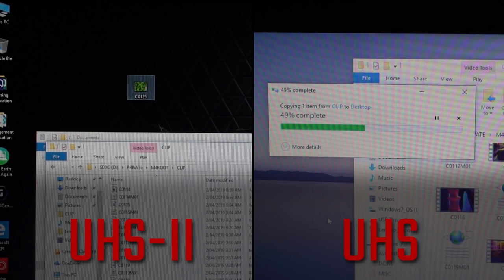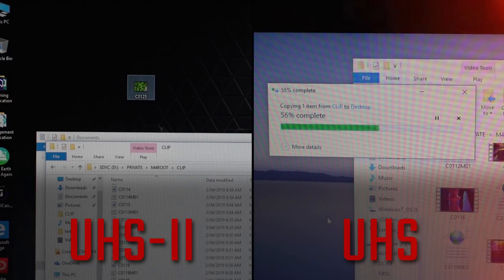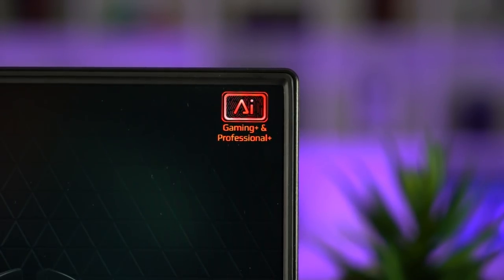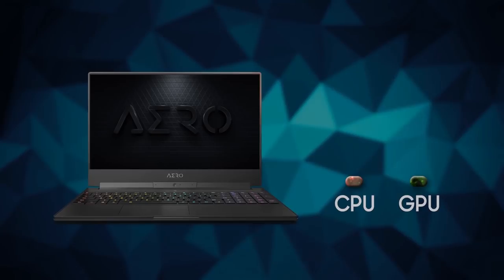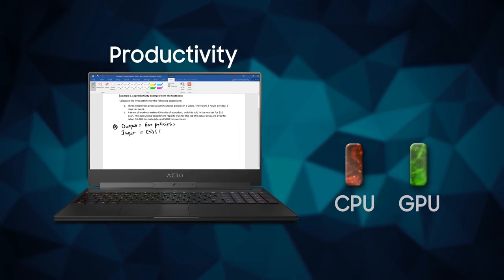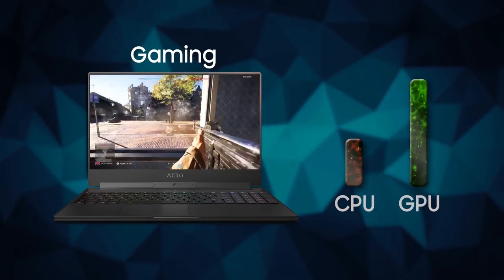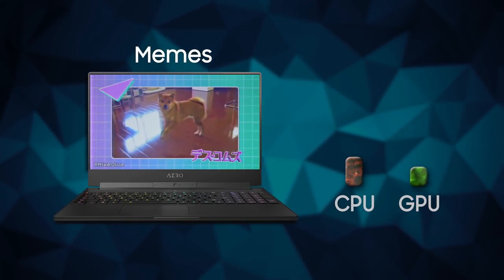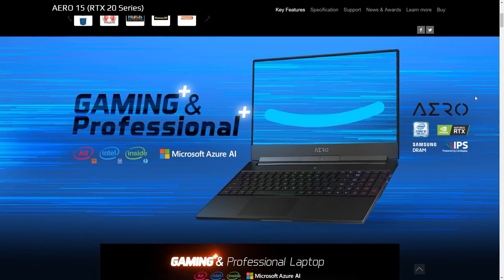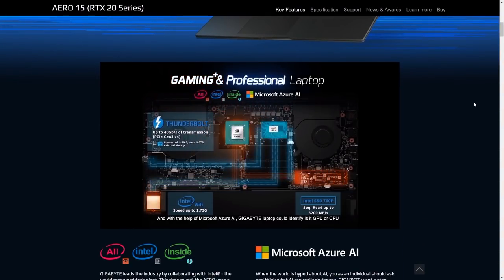This is a huge advantage for anyone shooting video in 4K while out and about. But this Microsoft Azure AI thing — what is that? Well, according to Gigabyte, this computer will change its power settings on the fly to fit your task. Gaming will increase GPU performance, while content editing will give you a boost in the CPU. It also controls the fan speeds and temperature. I kind of read it like the power option slider you normally get on your laptop is now automated.